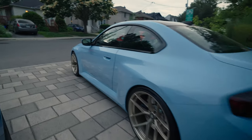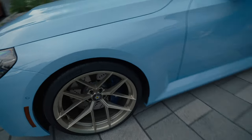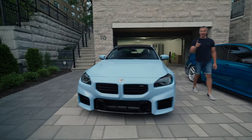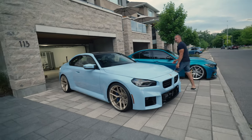Let's do a quick walkaround. I like it — I like it a lot. Fitment is on point. It could go a little low but that's good — we didn't move it yet.